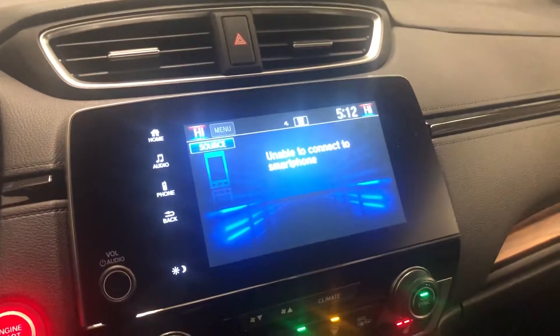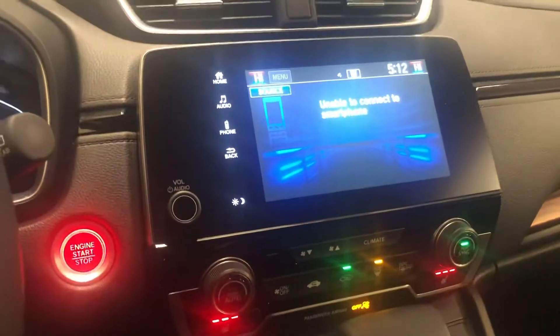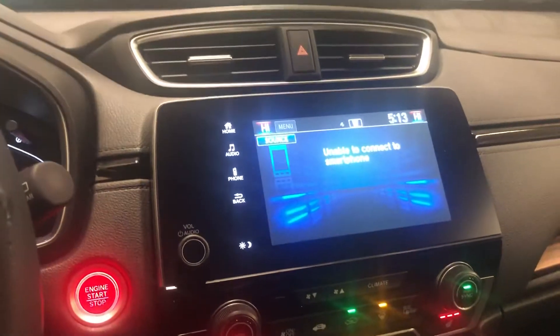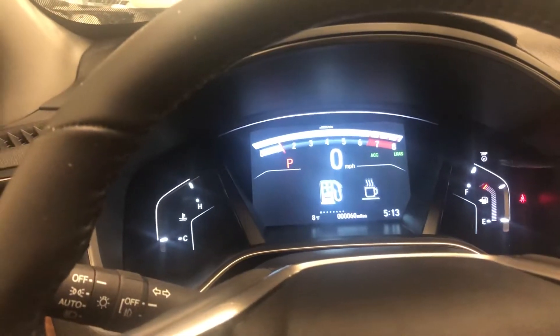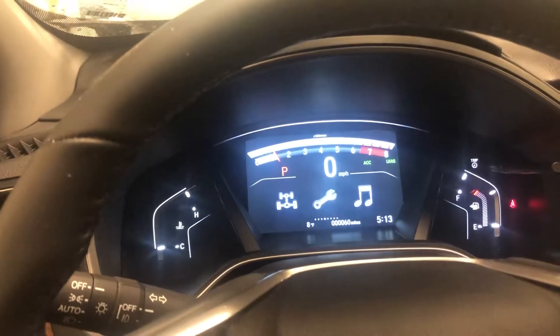You also get a nice touchscreen for your audio and all your controls. This is also equipped for Android Auto and Apple CarPlay. You have all your hands-free options for your cell phone just here, audio controls, and you can customize the instrument panel — pick what you want to see up there.